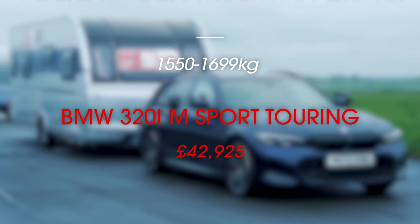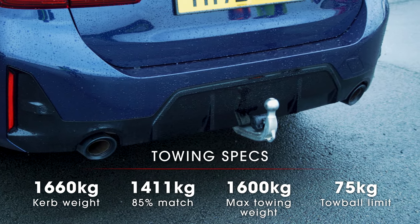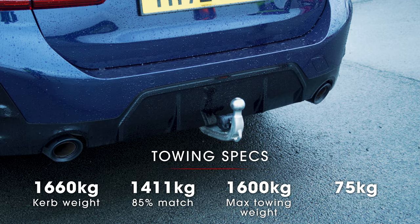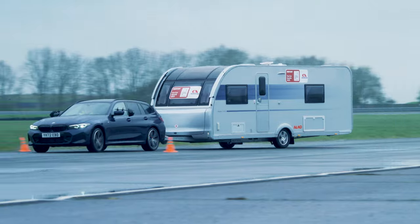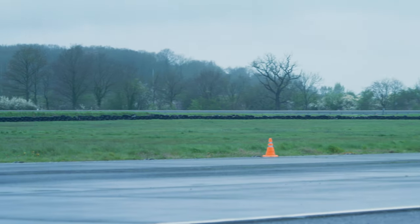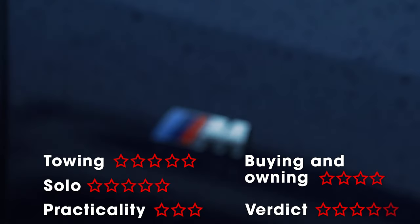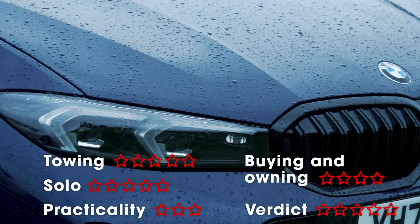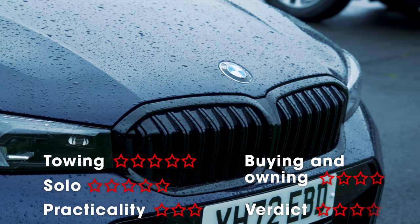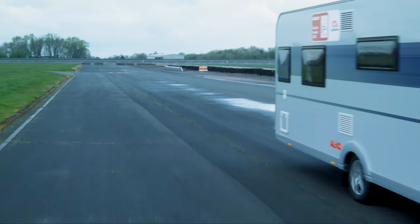Few cars can match the 3 Series Touring for high-speed stability. BMW's executive estate really is a confidence-inspiring tow car. Our test drivers were more than happy at the legal limit with only the slightest of movements, even in breezy weather. Even when the caravan began to slide behind the car in the emergency lane change test, the BMW pulled the Tourer straight again with minimal fuss. You might think four-wheel drive cars are better suited to hill starts, but the rear-wheel drive 3 Series handled the 1-in-6 slope with ease. There was no sign of wheel spin or any rolling back as the electronic parking brake released. There are roomier estate cars, but you certainly won't have to travel light with a 500-litre boot.